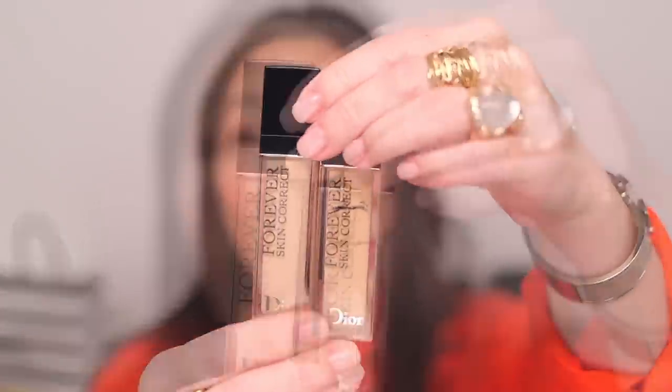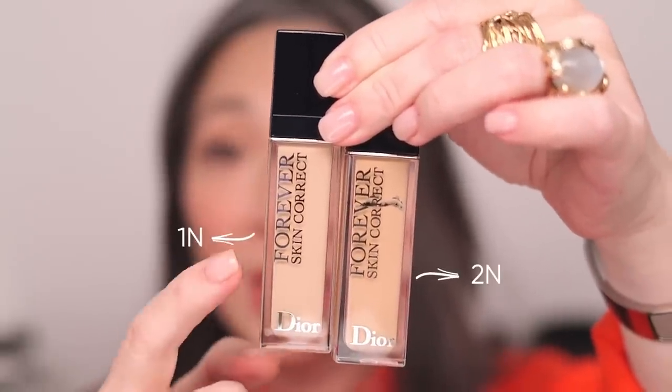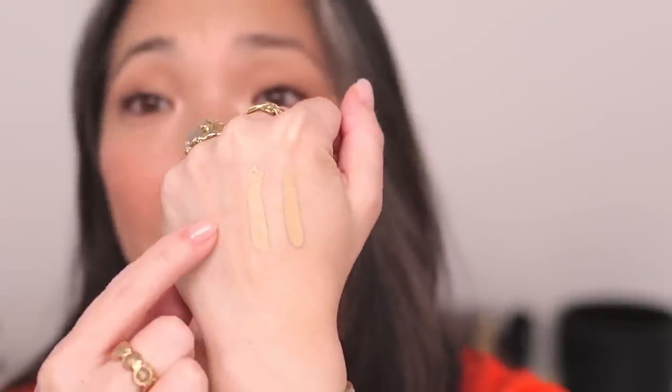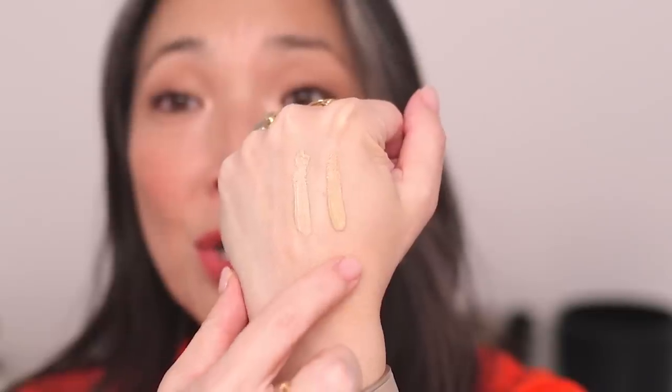It is visibly lighter, and this one definitely looks like it's going to do better for my skin. So this is 1N, this is 2N. What I love is it is truly neutral. I feel like when shades get lighter in a shade range, they tend to also get cooler, but this is light and still neutral. I think the 1N is going to be a better match, especially under my eyes for a little brightening. The formula seems to be the same — there hasn't been any formula change, thank goodness.